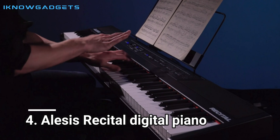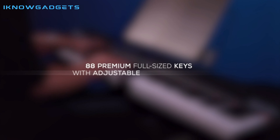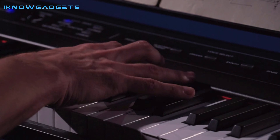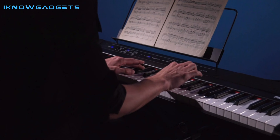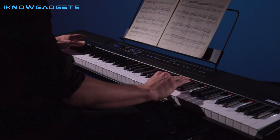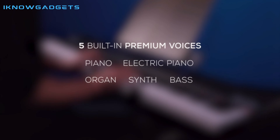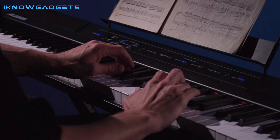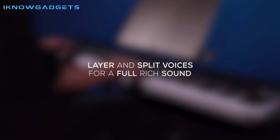Number 4: Alesis Recital Digital Piano. The Alesis Recital is a powerful, feature-packed digital piano keyboard with 88 semi-weighted keys and adjustable touch response. Its five voices — acoustic piano, electric piano, organ, synth, and bass — and built-in FX including chorus and reverb, along with two built-in 20-watt speakers, make for crystal-clear, room-filling sound that is perfect for any performance.